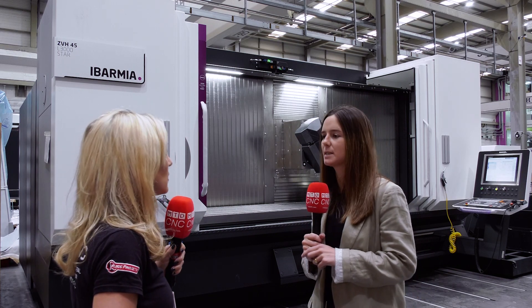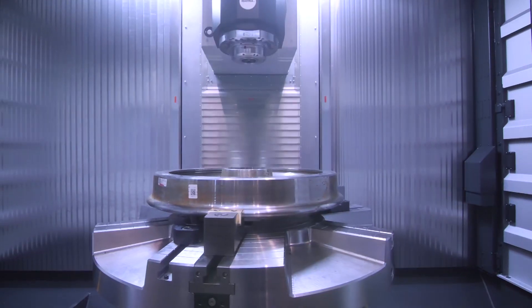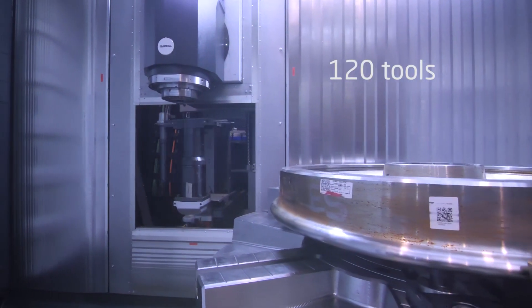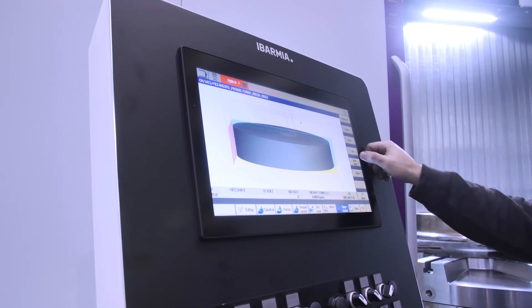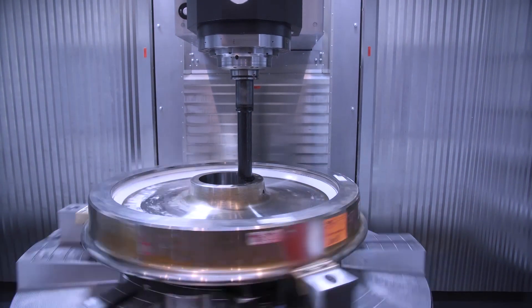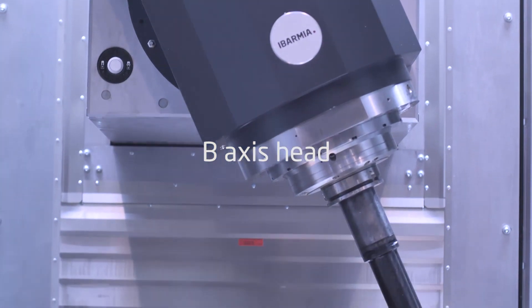We have a multi-tasking machine. On one side of the machine, we can perform a horizontal turning operation thanks to the lathe spindle. With the boring bar, we can perform internal turning operations. We can use the vertical integrated rotary table for vertical milling and turning operations. On one side of the machine, we can also perform gear operations — skiving, hobbing and so on — as well as grinding or whatever the customer needs.